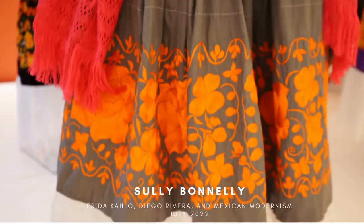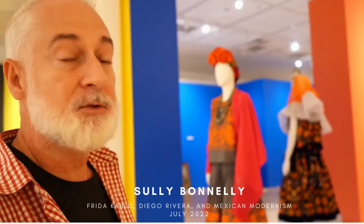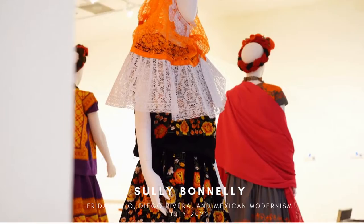There are different kinds of embroideries, and most of the costumes come from Oaxaca, which is a Tijuana dress.